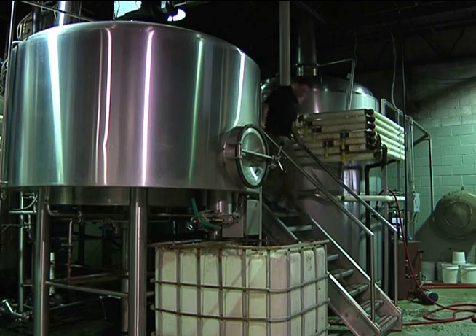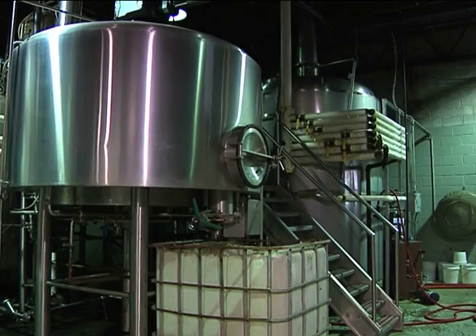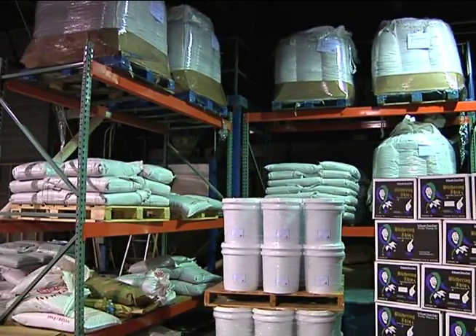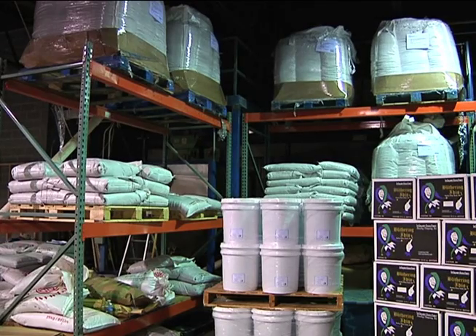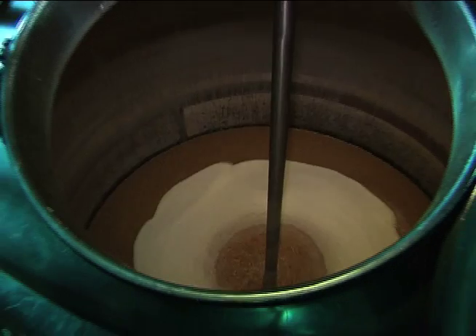Our brewers work about eight hours to craft one beer in the brew house. That goes from starting with the imported grains, extracting the sugars, boiling that mixture to add the hops and any other seasonings for a particular style, then spinning it through a whirlpool and getting it ready for fermentation. That process is eight hours.